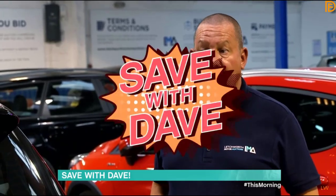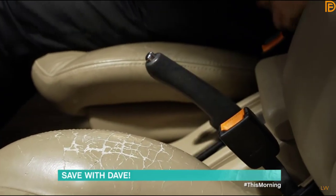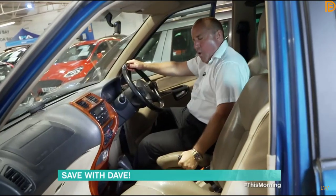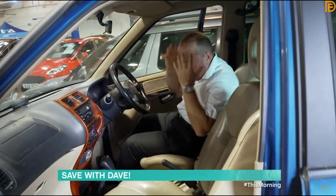With 'sold as seen', you are on your own. Whenever you're buying a second-hand car, pull the handbrake up and see how far it goes. If it goes up too far, you know the car's been used hard.